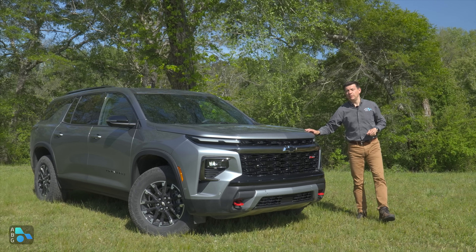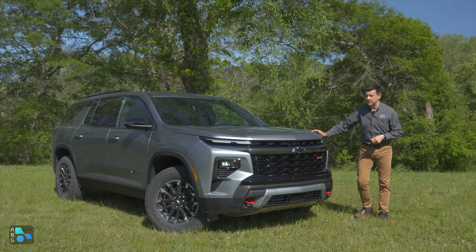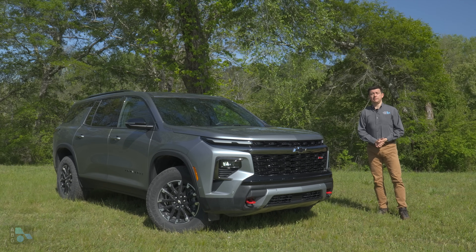Let's dive into this Z71 model first, talk about what's new on the Traverse, and why you might want to cross-shop this against pretty much anything with three rows in America.